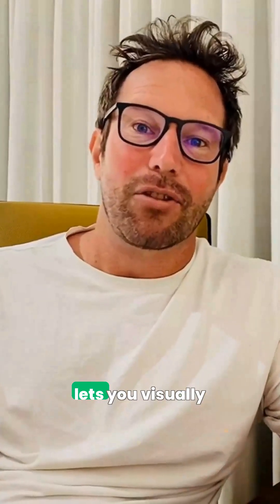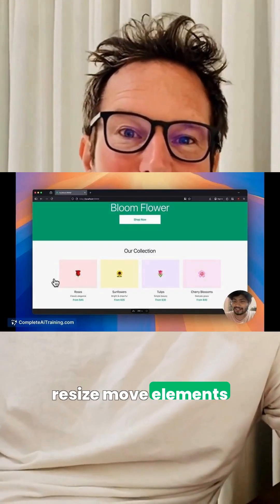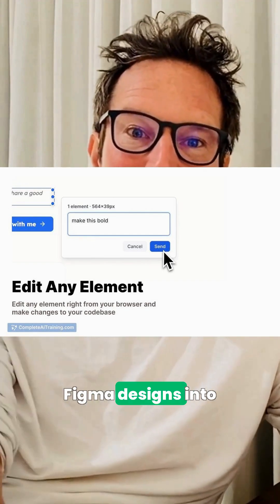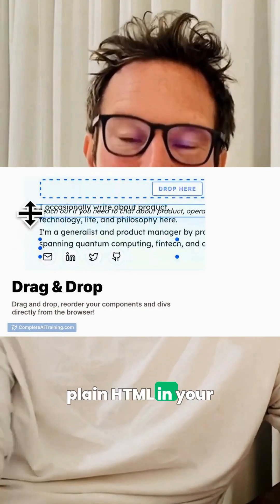For hands-on edits, Layer lets you visually tweak live code — drag, resize, move elements, and edit text right in the browser. It can even turn Figma designs into React, Vue, Svelte, or plain HTML in your project.